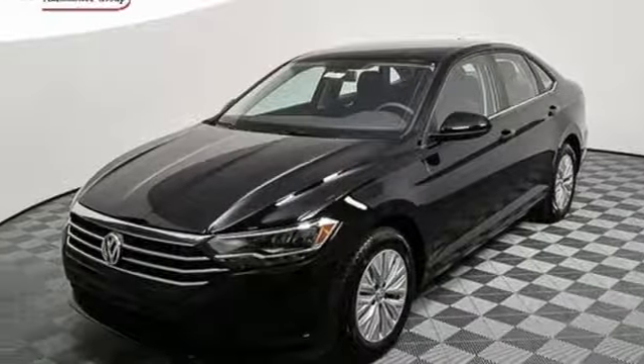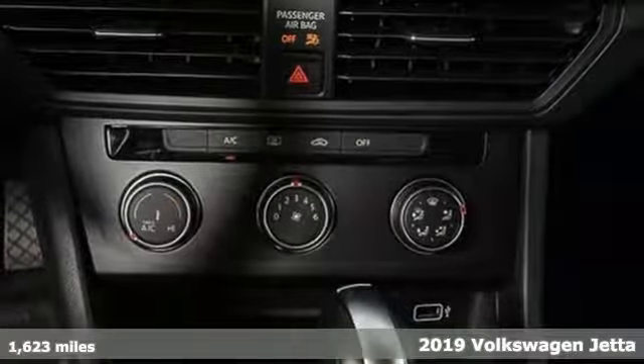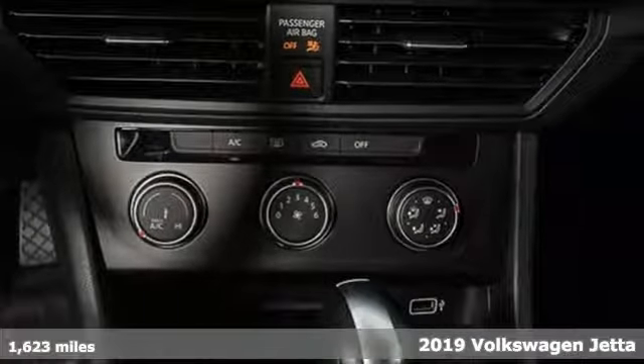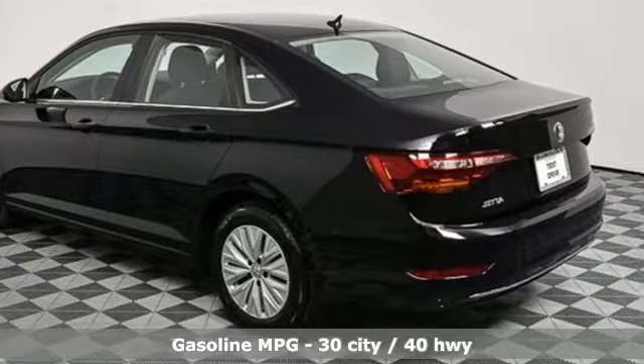It's a new 2019 Volkswagen Jetta. Inspiring to look at and even more fun to drive, Jetta shifts your expectations into a higher gear and it comes with all the amenities you need.